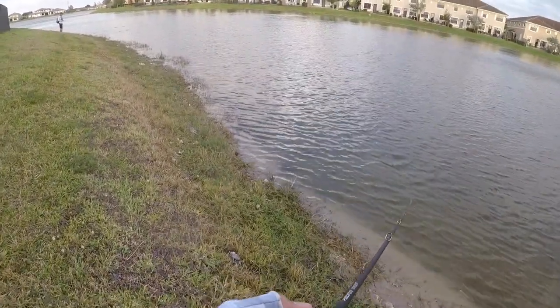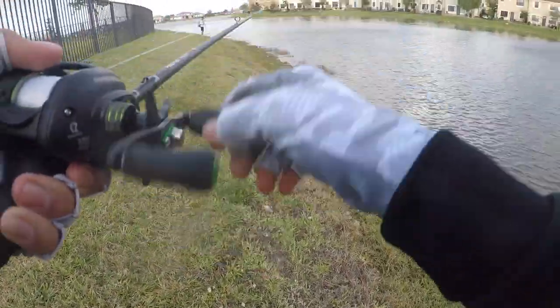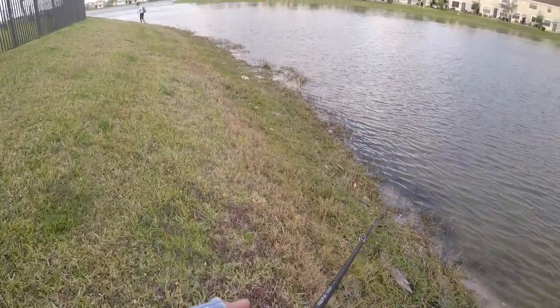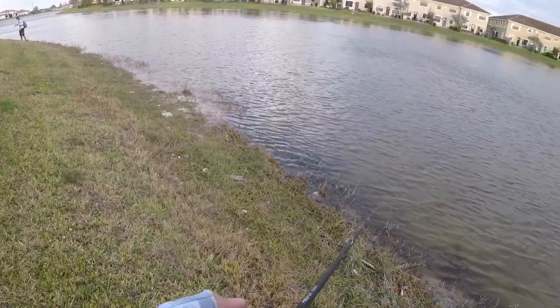Guys, all I'm doing is casting this as far as I can — and there's a fish. Dude, I had a big one. All I'm doing is throwing out as far as I can and doing a steady retrieve in, and fish are just hammering it.